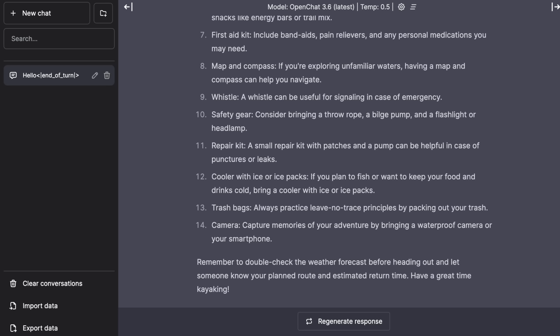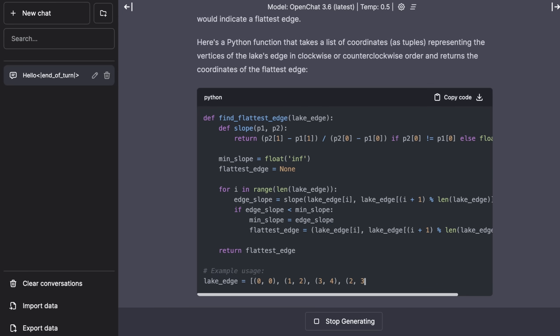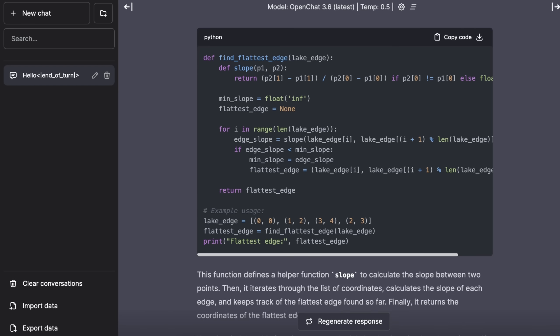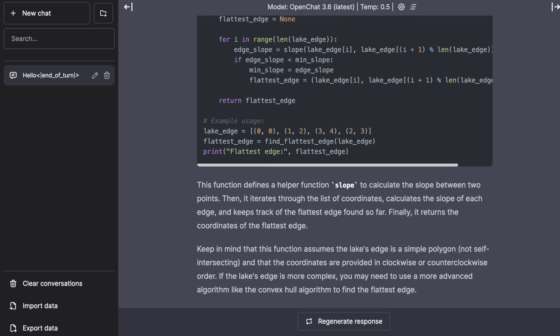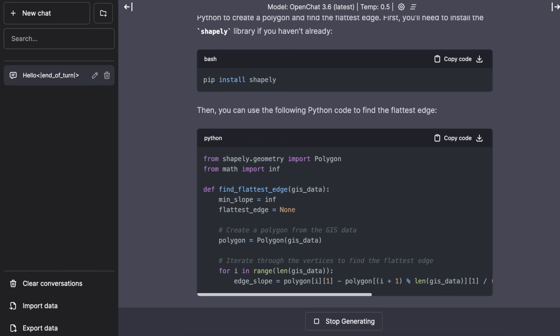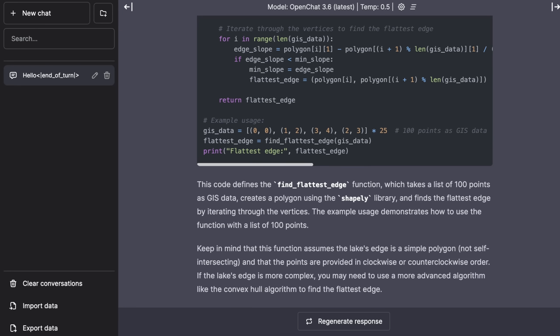I want to see how much context this actually keeps, so I'm giving it a basic geometry question — a Python function to find the flattest end of the flattest set of points in a point cloud. Just looking for some basic reasoning here. Not bad — it's basically looking at the minimum and maximum slope and picking the series of points that gets us there. Now I'm going to critique this. So GIS is what I take from an actual map. I've used Shapely before, and now it's giving us a much more complex function that can handle way more points and give us a much better idea.